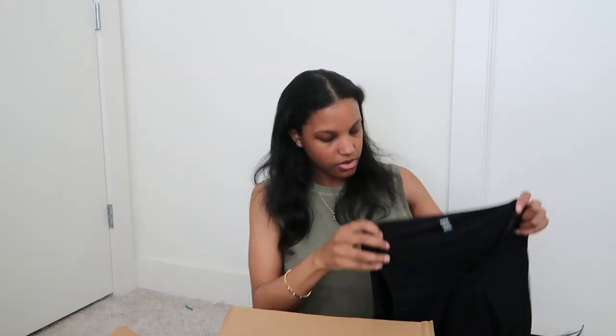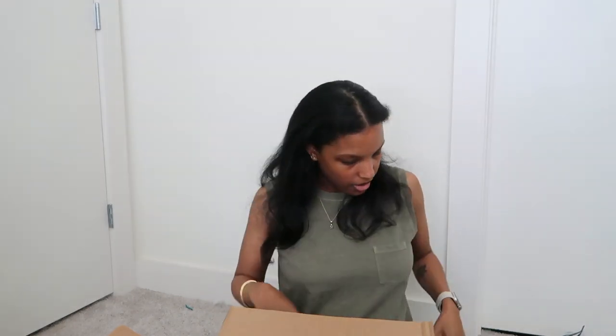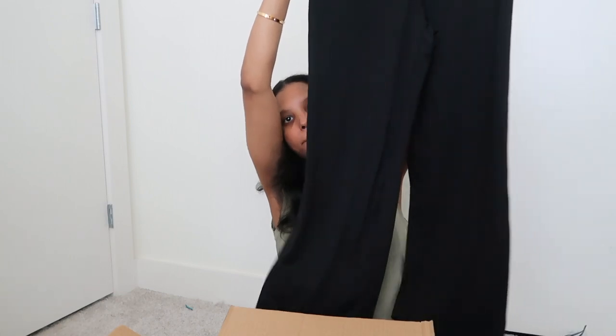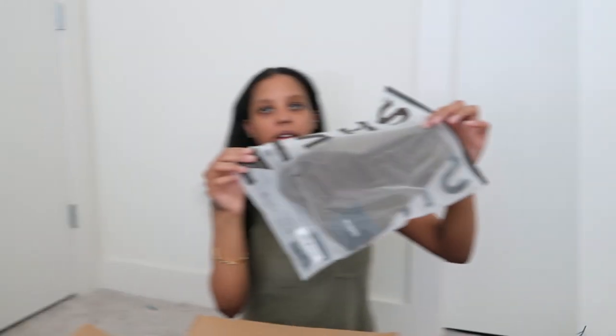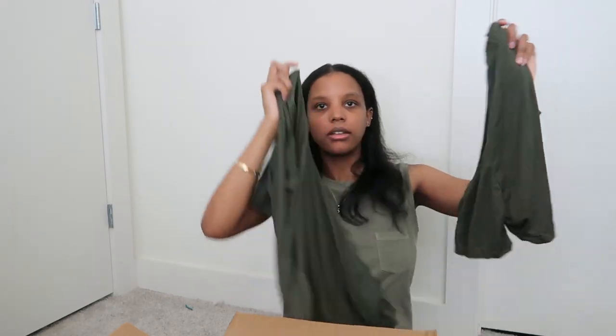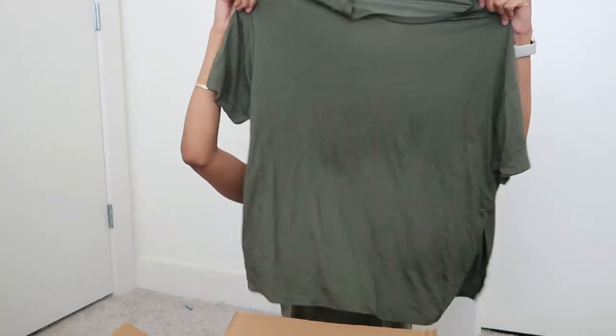Is this a set? We have this nice little flowy top with some pants — these are really nice. No pockets but that's okay. We have another cami crop top. Oh another shirt — no wait, it's a set. We have shorts and a nice little oversized top. This would be the fourth or fifth green/olive thing I've opened — I think I have a problem.